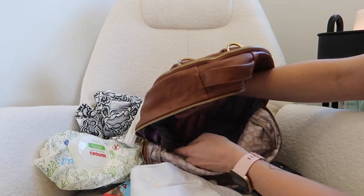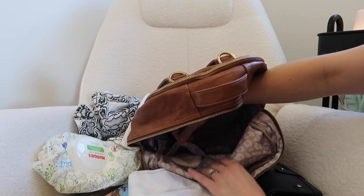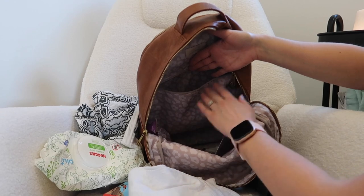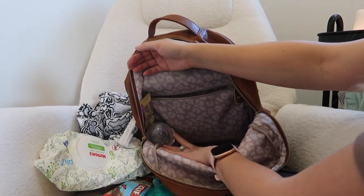The bag has a pretty wide bottom. On one side I usually keep extra diapers — only about three or four — and that's where the wipes were before I moved them out. Baby number three: I just throw everything in and don't really care too much about organization.